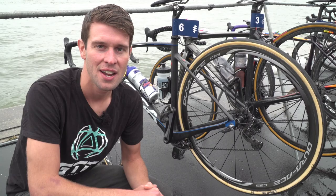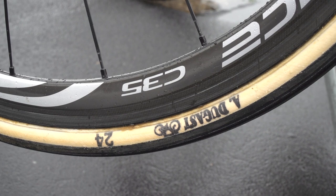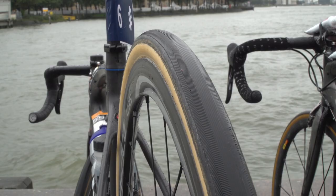This is Rachel Klammer of the Netherlands' bike, and what's interesting are the tubs that she's using. She has the Dugast 24mm tubs, which you normally see the pros using for classic stages where you have cobbles and bad conditions — which we have a lot of here.